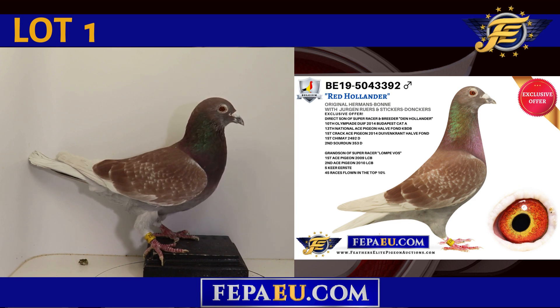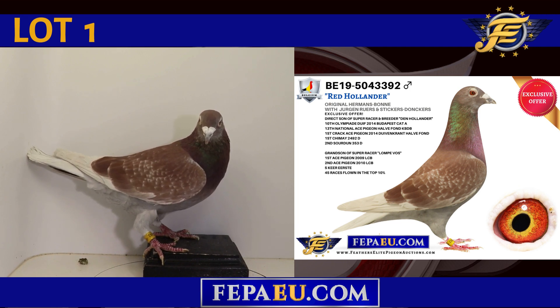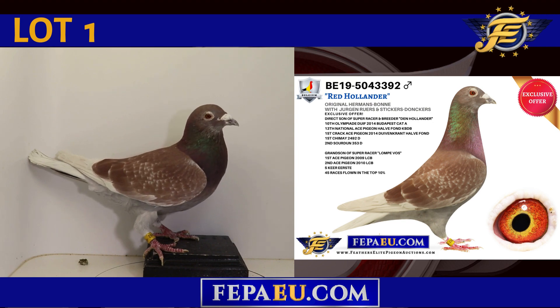13th National Ace Pigeon Half Vaughan KBDB, 1st Crack Ace Pigeon 2014. This is also a grandson of super racer Lamp Vos, winner of 1st Ace Pigeon 2014 and 2009 LCB, 2nd Ace Pigeon 2010 LCB, and flying 45 races in the top 10% — this is Red Hollander.